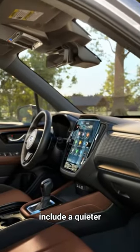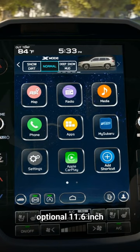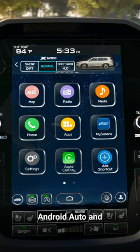Interior improvements include a quieter cabin, ventilated front seats, an optional 11.6-inch touchscreen, and Android Auto and Apple CarPlay.